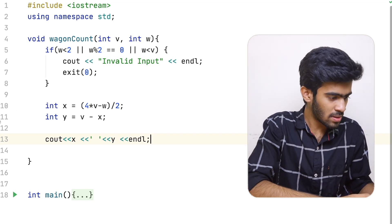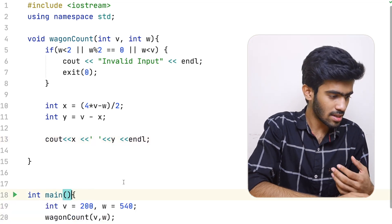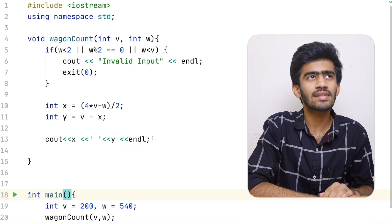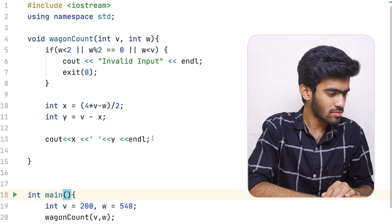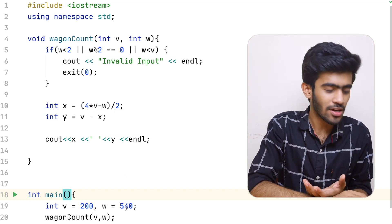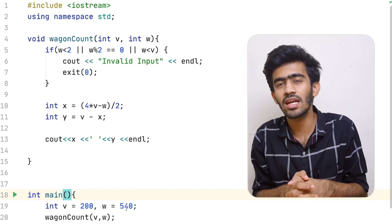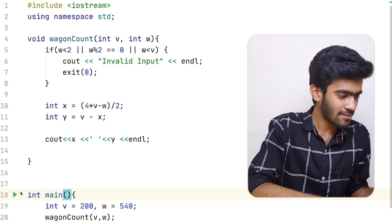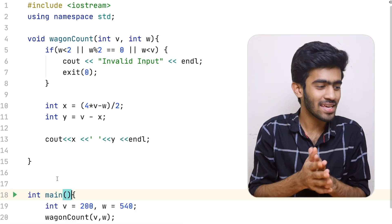We run the sample input: V = 200, W = 540. Applying the formula: 4 into 200 is 800, then 800 minus 540 = 260. Dividing by 2, the answer for X is 130.